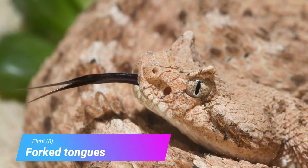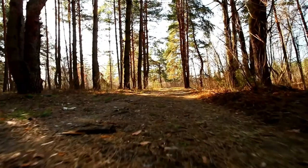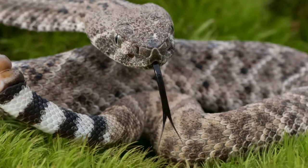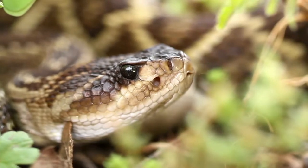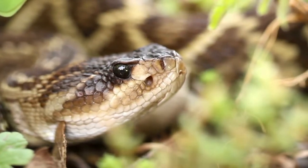Forked Tongues. A rattlesnake can easily follow a dying meal's scent trail by using its tongue. It is split into two tips and grabs airborne odor chemicals from different locations at the same time. Snakes don't actually smell with their tongue and need to retract it first to get information.